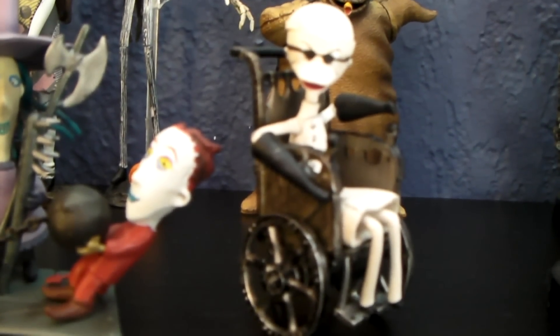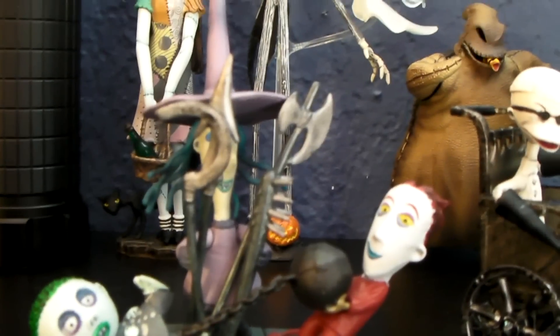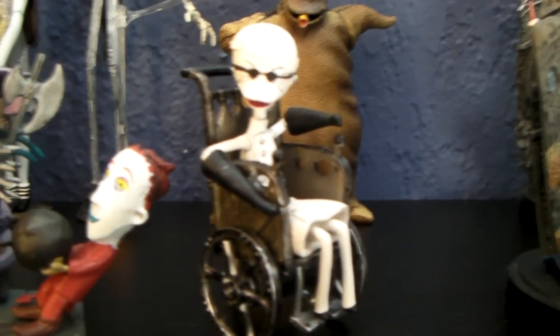Next up is the Nightmare Before Christmas. I'll go ahead and post the information at the bottom because I can't remember exactly who makes it — starts with a J. These figures are standing between three and five inches tall.